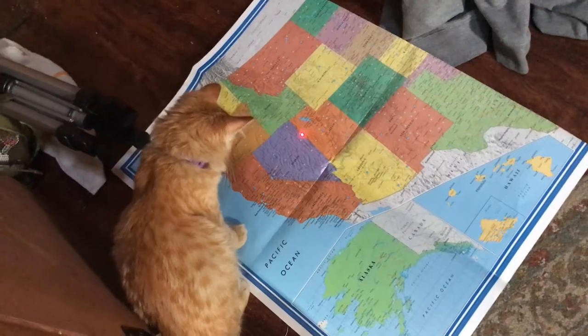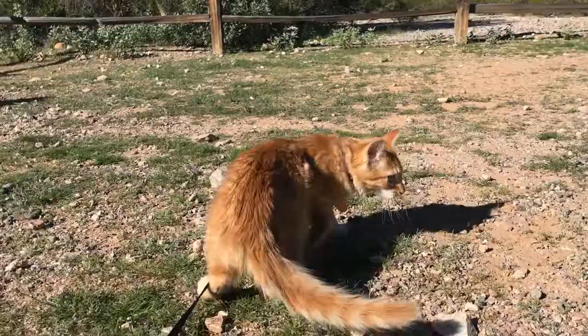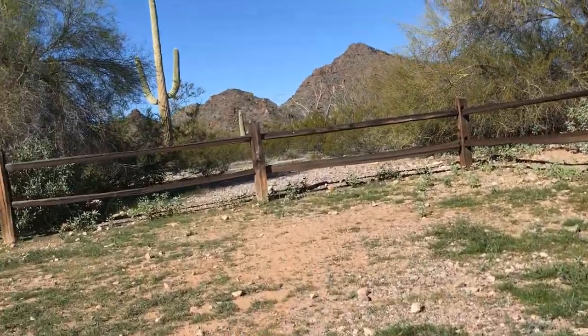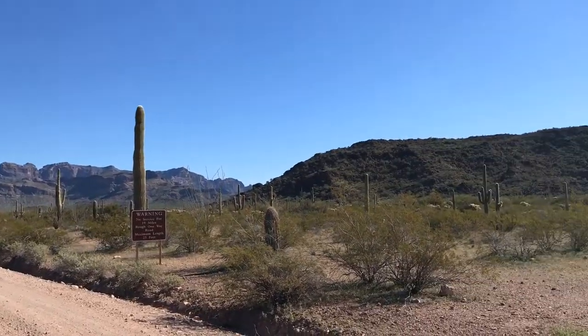Yosemite, look at this cactus! We're officially in the National Monument. We're doing the Ajo Mountain Drive, which is incredibly scenic. We've gained some elevation here — check out this view.